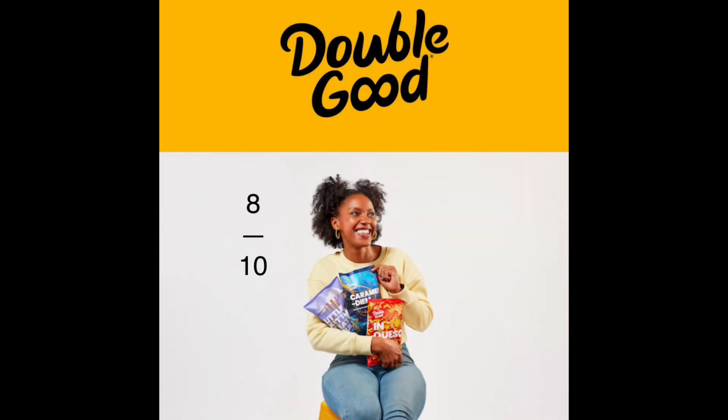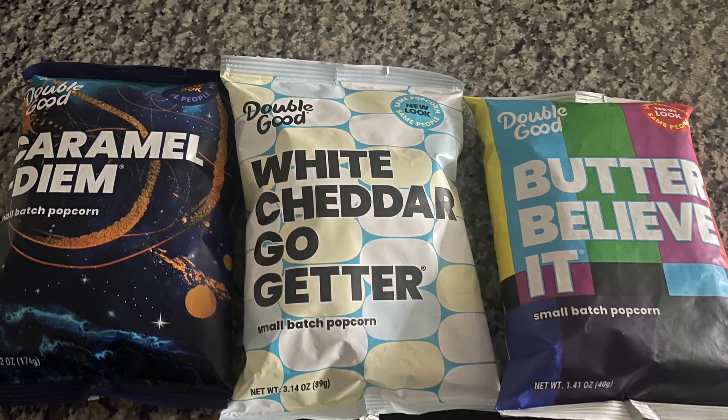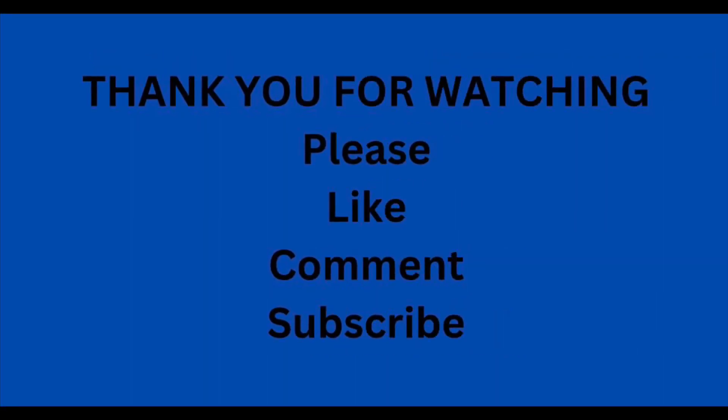So if you have any questions, comments, or concerns about this popcorn, just drop it below. This is my review on the Double Good Popcorn. Be blessed.